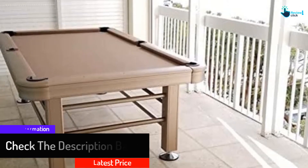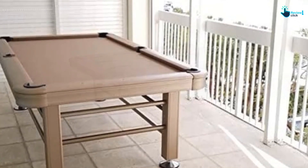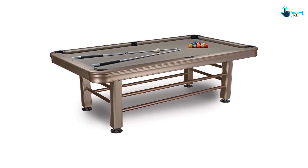The bumpers are the reliable K66 rubber. This pool table comes with two metal cues and one set of polyester balls. This 8-foot table isn't a gimmick — overall, the Imperial pool table is definitely worth checking out if you are in the market for a strong and stylish outdoor pool table.